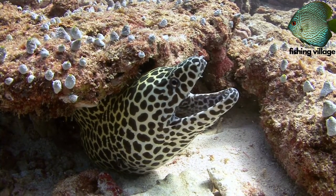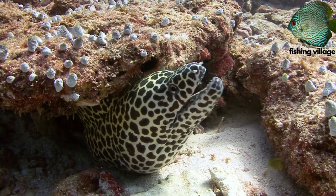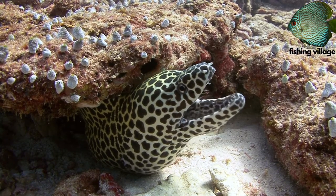Overall, moray eels are stunning, vibrant creatures that demand respect for their own space.